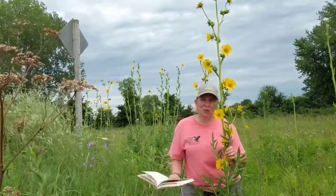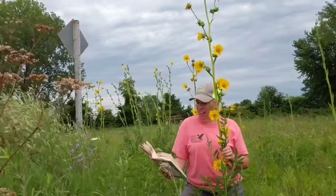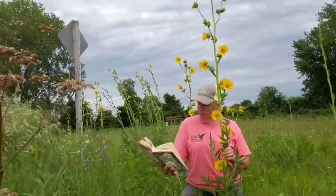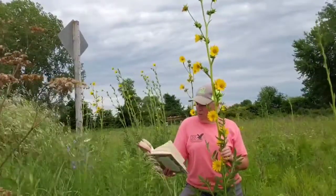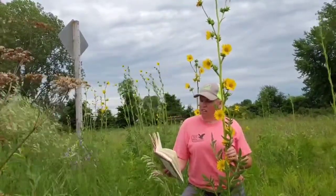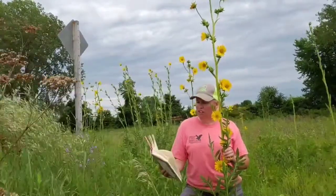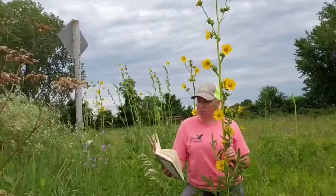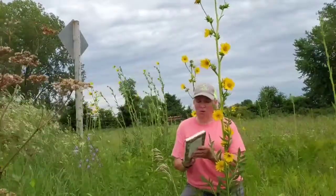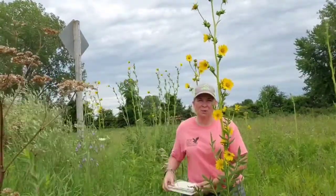I'd like to leave you with a quote from Aldo Leopold from his book A Sand County Almanac: "It is the sole remnant of this plant along this highway, or perhaps the sole remnant in the western half of our country. What a thousand acres of compass plant looked like when they tickled the bellies of the buffalo is a question never again to be answered, and perhaps not even asked." That's also referenced in the book Who Named the Daisy? Who Named the Rose? — a very good book on the names of prairie plants.